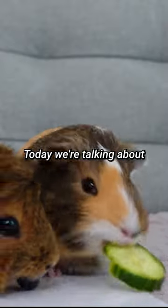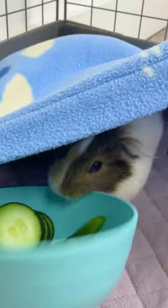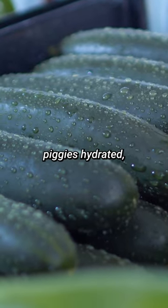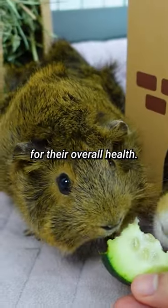Hey there guinea gang, today we're talking about why cucumbers are great snacks for guinea pigs. Did you know that cucumbers are actually 95% water? That means they're a fantastic way to keep your piggies hydrated, which is super important for their overall health.